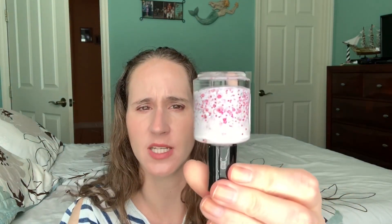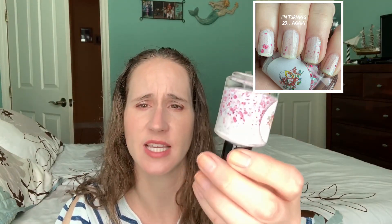The first one is called 'I'm Turning 29...Again.' This is a really nice white crelly base with pretty pink glitters in different sizes and some silver glitters. It's a really nice polish. This one came from a special program they used to do.